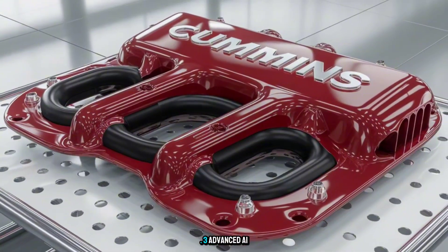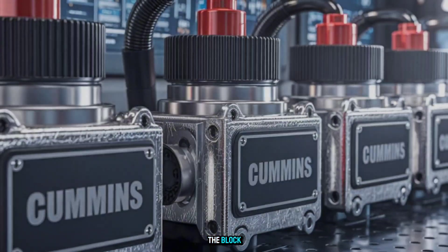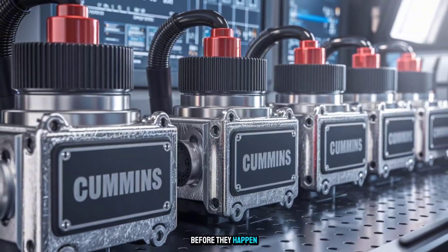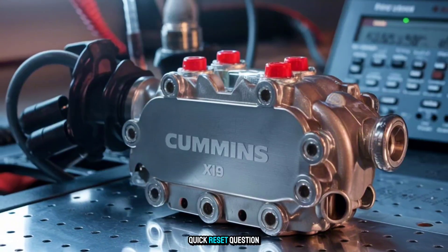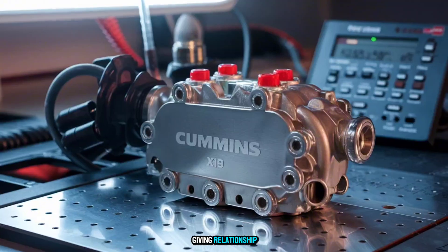Shocking Fact number three: advanced AI-assisted diagnostics are built directly into the block. This engine can predict potential issues before they happen. Imagine your engine texting you, "Hey, time to check the injectors." How long until your truck starts giving relationship advice, too?